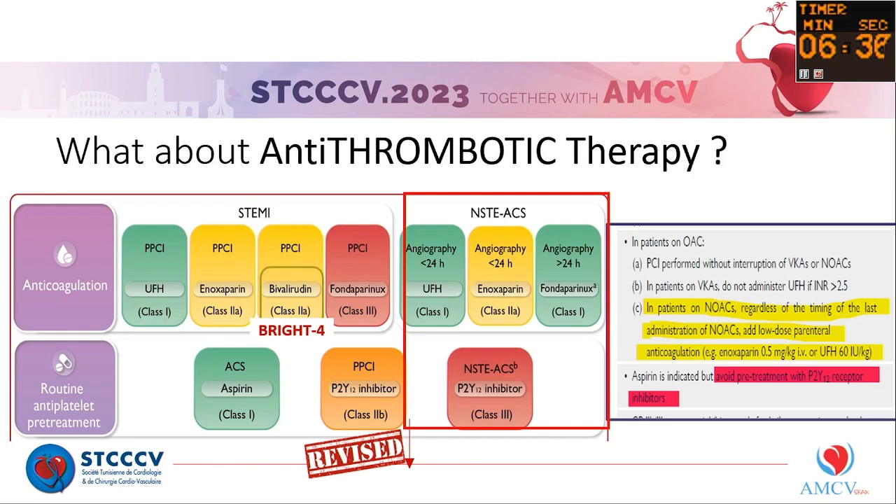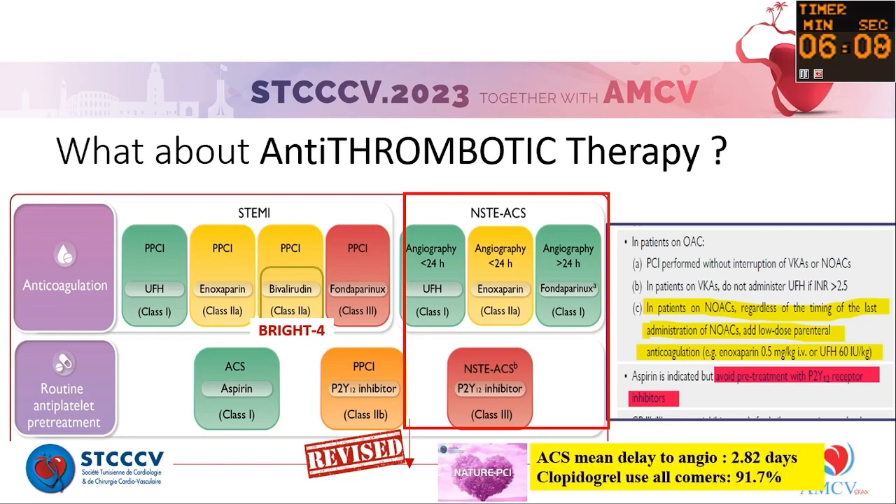P2Y12 inhibitors are not recommended in routine for non-STEMI patients. However, be careful — because in some centers, such as in the UK and also in Tunisia, if there is a large delay between diagnosis and invasive strategy, we must consider P2Y12 inhibitors as pretreatment to lower ischemic risk. In our Nature PCI registry, the median delay between diagnosis and invasive strategy was three days.